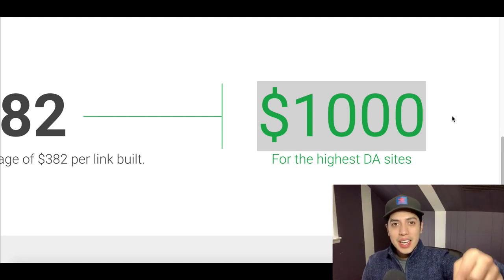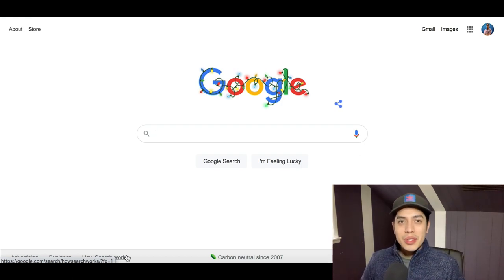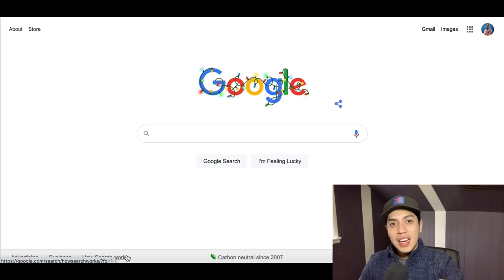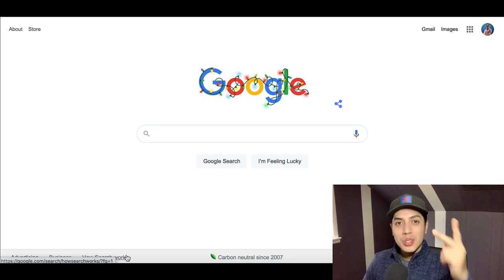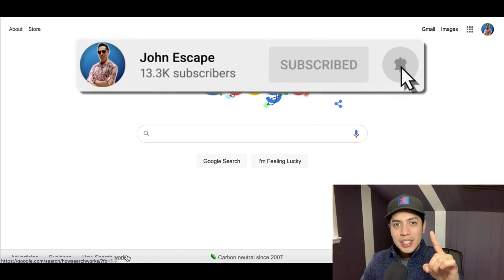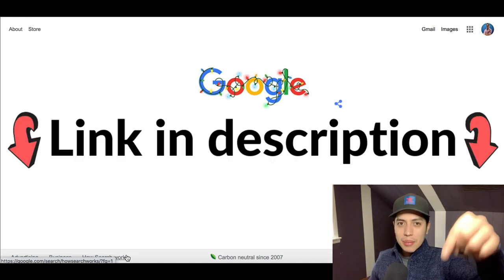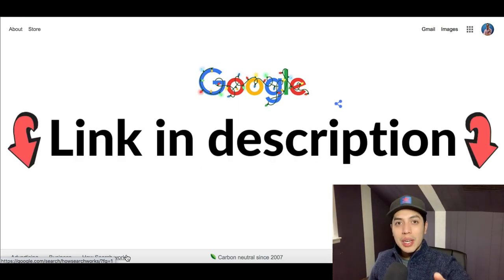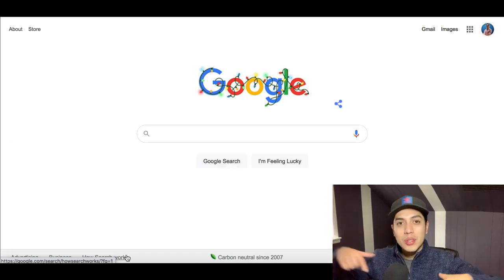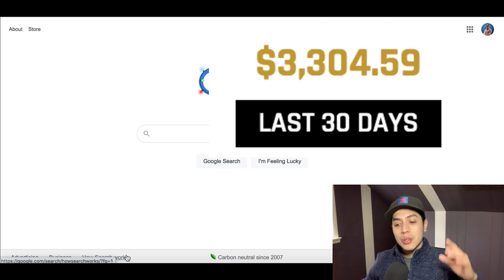Hey, what's up guys, my name is John and I create videos showing you how to make money online. If you like to make money on your computer or smartphone, hit that subscribe button so I can send you a notification every time I post a new money-making video. If you're looking for the best way to make money online, click the first link in my description — it's my number one recommended income stream and I'll send you a free training.